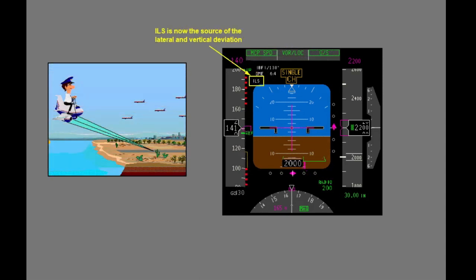When the engaged vertical mode subsequently transitions to glide slope, VNAV deviation indications are removed and normal ILS glide slope indications display. The ghost pointer is replaced with a glide slope indicator. Since both lateral and vertical deviation are now localizer and glide slope, the Scale ID enunciation changes to ILS.